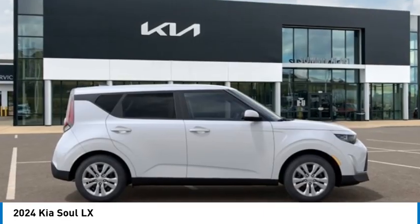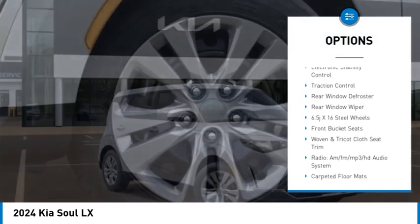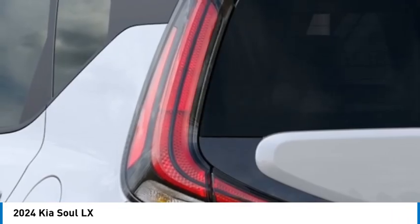Here are some of this vehicle's great options: brake assist, remote keyless entry, front wheel independent suspension, four wheel disc brakes, speed control, electronic stability control, traction control, rear window defroster, and rear window wiper.